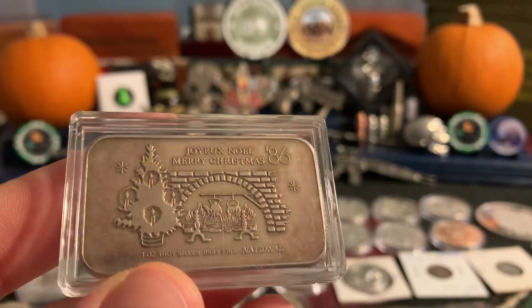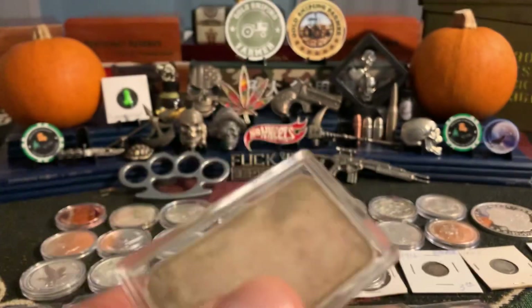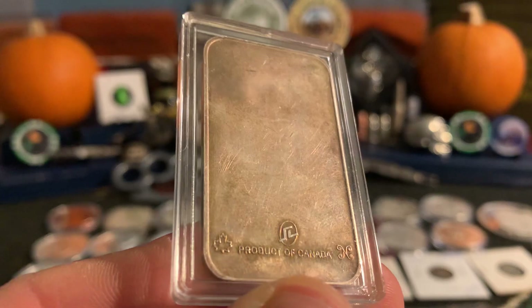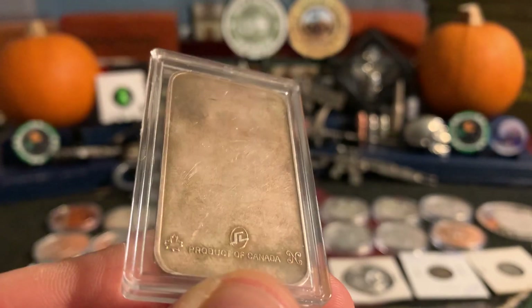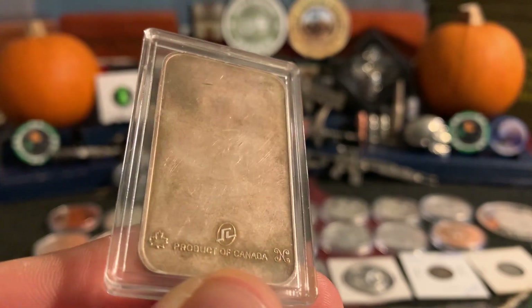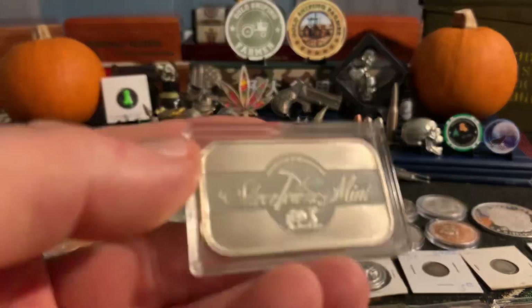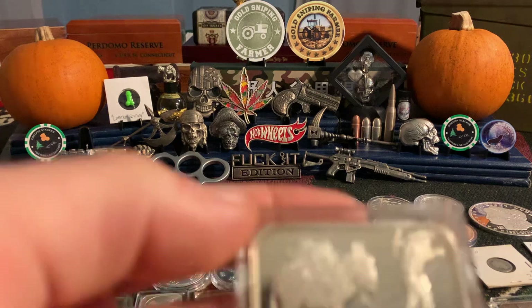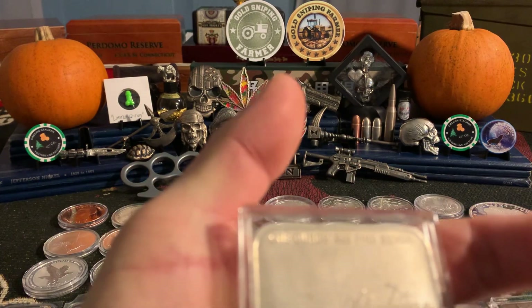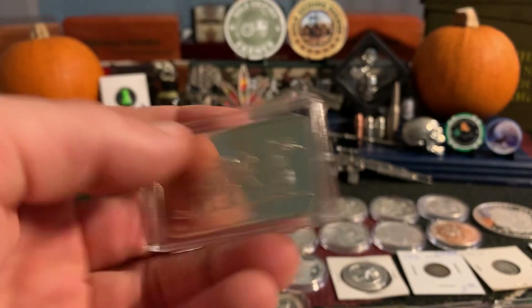We got this Christmas bar from '86 — I thought this is pretty cool, I actually pulled this out of a deep stack. And that is Canadian — something of Canada, we'll get that closer next time when we have it up in the auction. We got the Silvertown, a different Silvertown bar. We got this cool Silvertown vintage bar, another Silvertown vintage bar — I really like this one.